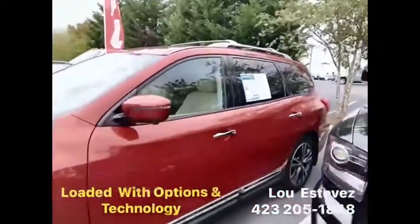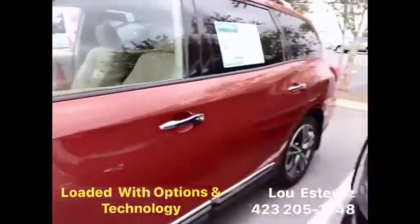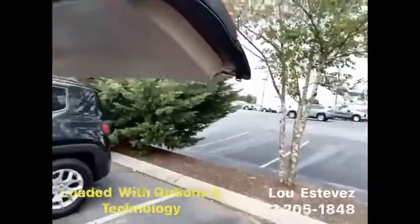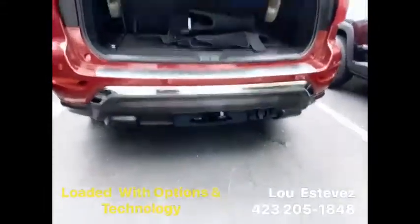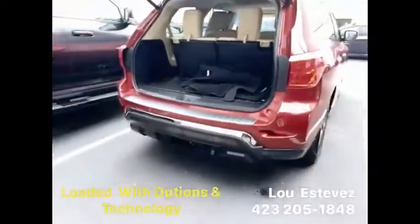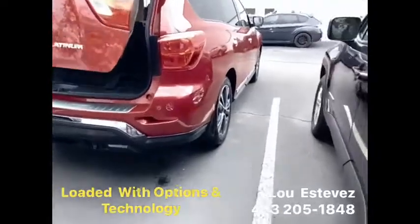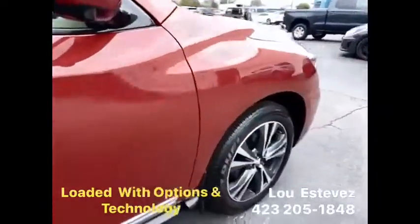Check out the side view mirrors. You've got tinted glass, of course, and a power tailgate on this one. Towing package, three rows of seats, mud flaps — and no nicks, no dings, no scratches on this one.